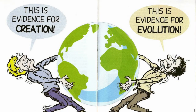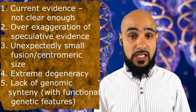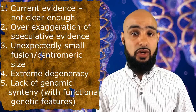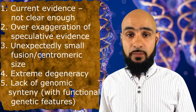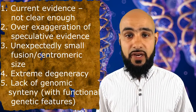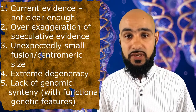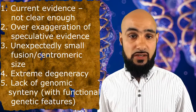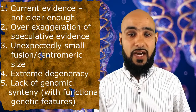Nevertheless, I will add a caveat that the future may unfold new discoveries that may falsify or further consolidate the fusion theory, and I would therefore avoid making any positive claim with a higher degree of epistemic weight. I am inclined to view that the current evidence at the site of fusion is not clear enough to make strong positive claims — such as overwhelming, conclusive, or unequivocal. Considering there is an unexpectedly small fusion and centromeric size, extreme degeneracy, and a lack of genomic synteny in the chromosome 2 fusion model, no reasonable person would rule out the narrative that there may not in fact be a fusion site on human chromosome 2. This remains not only considerable but also a viable alternative hypothesis. Thank you very much for listening.